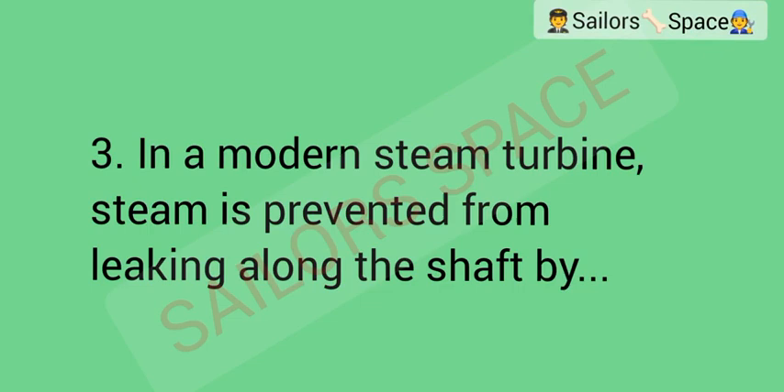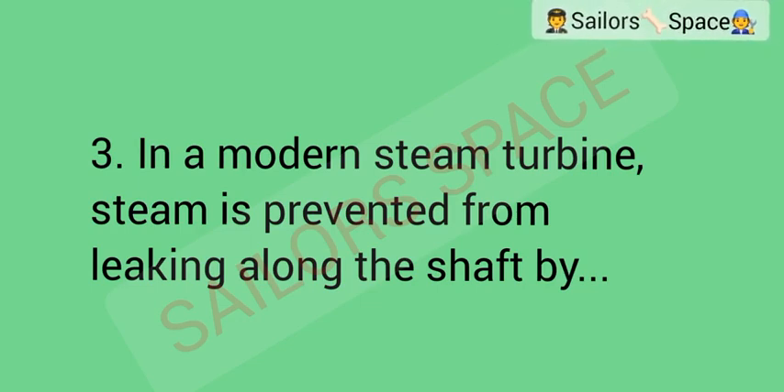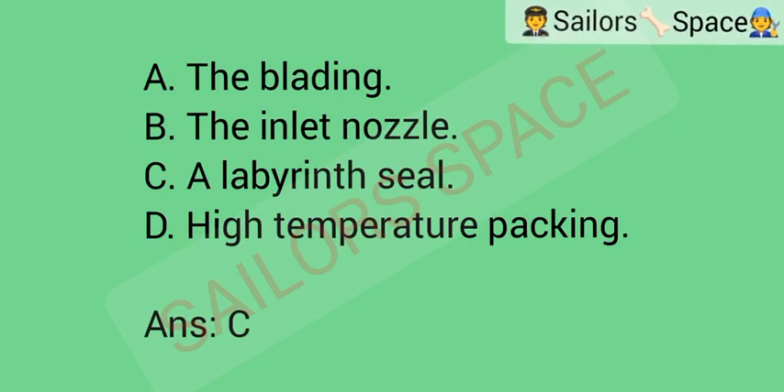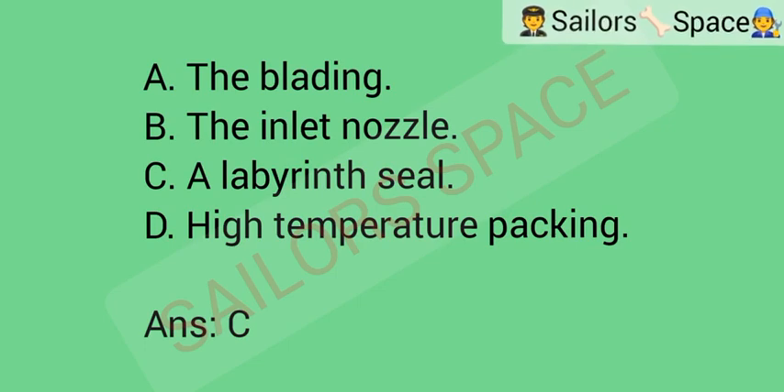In a modern steam turbine, steam is prevented from leaking along the shaft by: Option A: the blading. Option B: the inlet nozzle. Option C: a labyrinth seal. Option D: high temperature packing. Answer: Option C — a labyrinth seal.